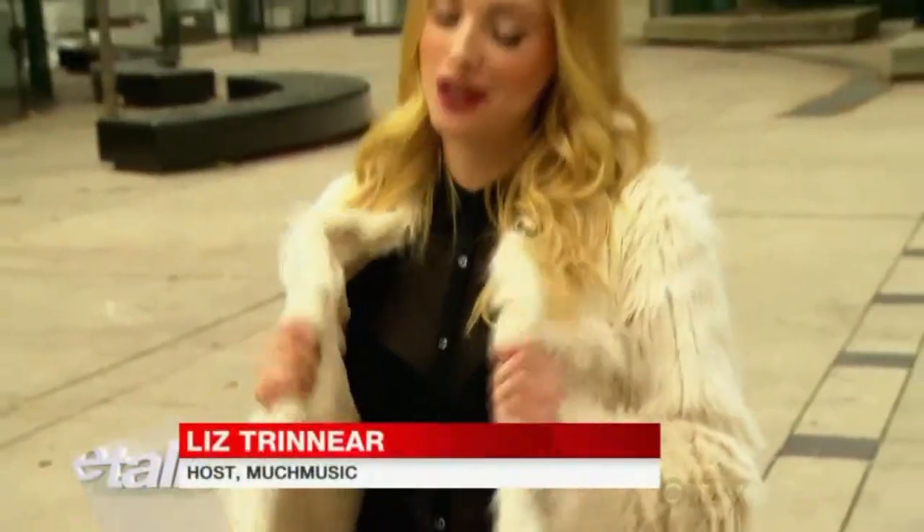The thing I don't go to Fashion Week without is this faux fur jacket. It just looks cool, and it's the only time of year that I can get away wearing a faux fur jacket and it's not obnoxious.